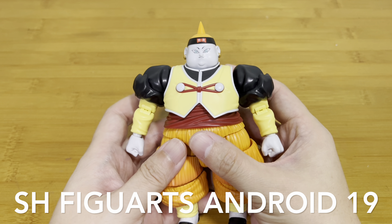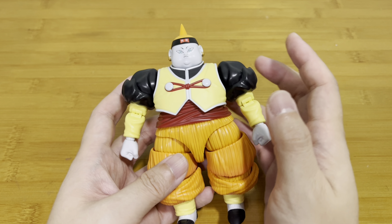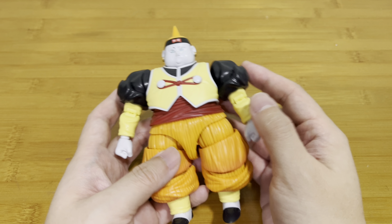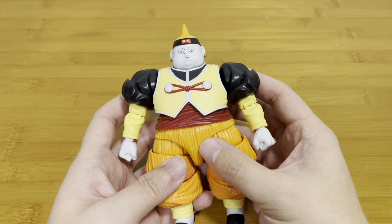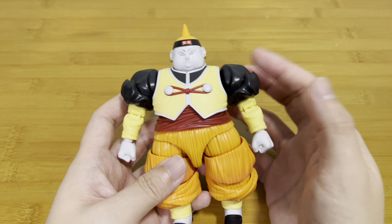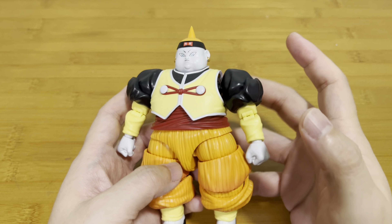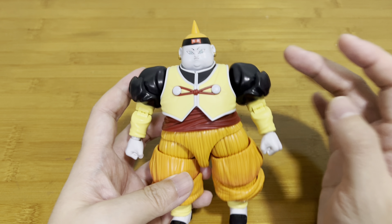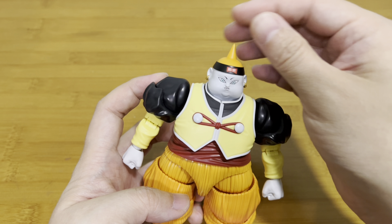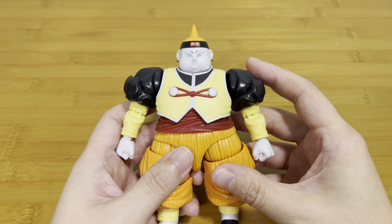Coming in at number nine is this SH Figuarts Android 19 from Dragon Ball Z. This is one of my most anticipated figures because I felt they should complete all the Androids — they gave us 16, 17, 18, and even 21, but not 19 and 20. So this one is like a dream come true. It comes with quite a number of accessories, including broken arms and a brain you can interchange. This guy is packed, and I can't wait for Android 20 to pair with him.